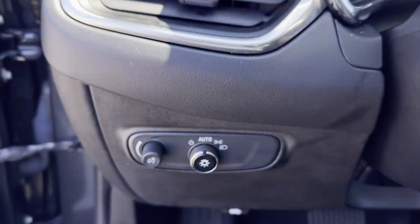Bluetooth, keyless start, power outlet, keyless entry, and front bucket seats.